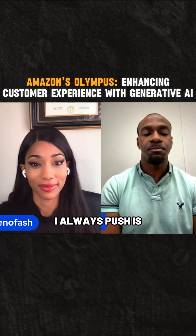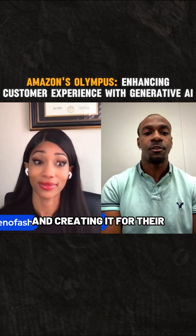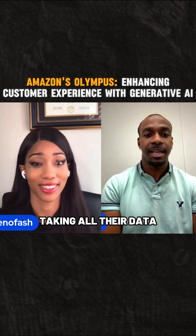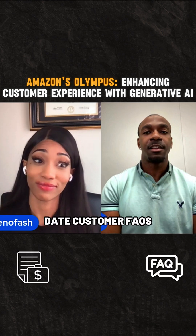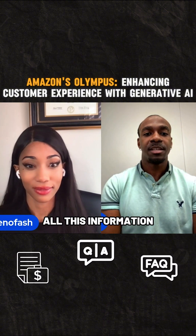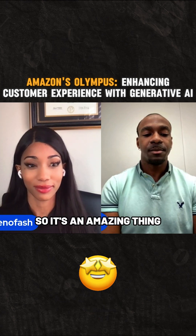One of the things I always push is: if you're a business owner today, you have to understand what these large tech companies are doing with these models and creating it for their business use case — and you need to create those business use cases for your own business. All they're doing is taking all their data that they store — transactional records, customer FAQs, understanding what your customers' questions and answers are — and putting all this information into a large language model to enhance their customer experience. It's an amazing thing.